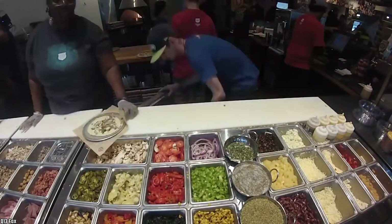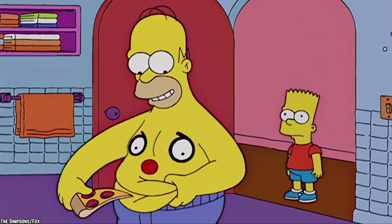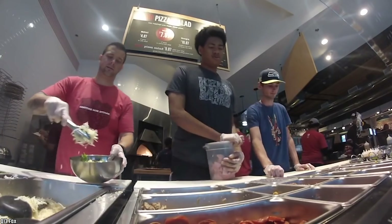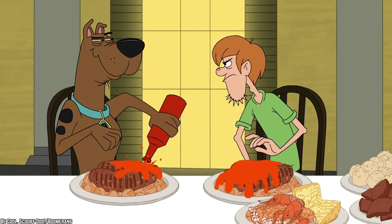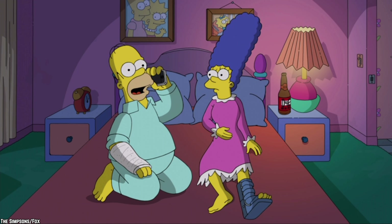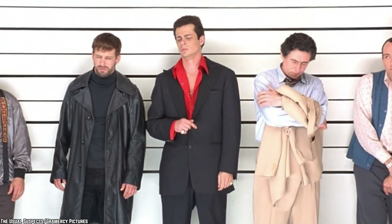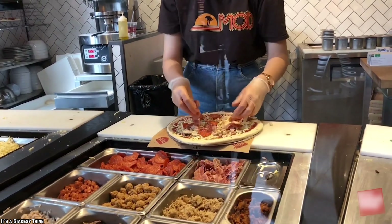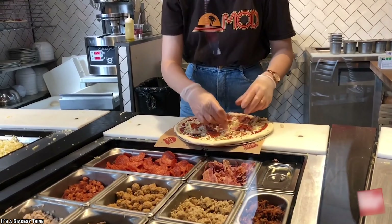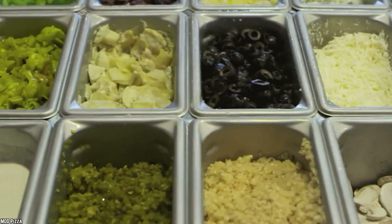Their topping selection is vast and includes anything you could imagine. Along with the usual meats and pizza ingredients, Mod Pizza also offers specialized and spicy meats for the true meat lover. If you are in a veggie mood and want more than the usual peppers, pineapple, and olives, Mod Pizza is here for you with a lot more original choices, such as kale, roasted broccoli, and artichokes to name just a few.